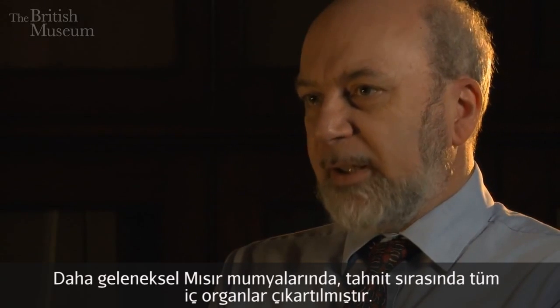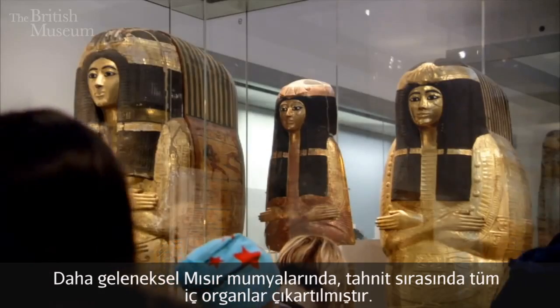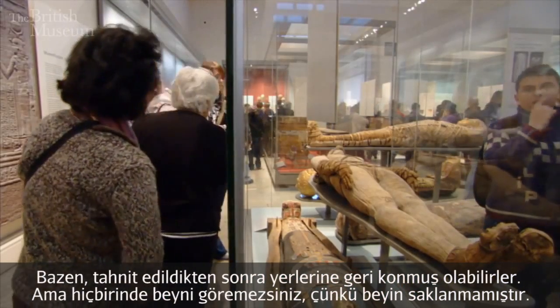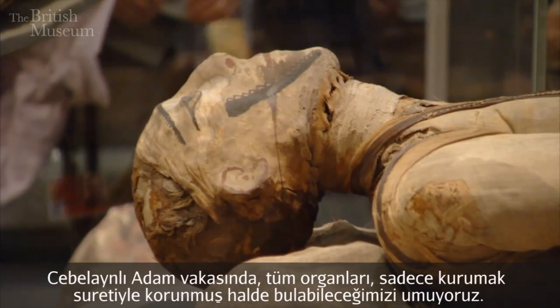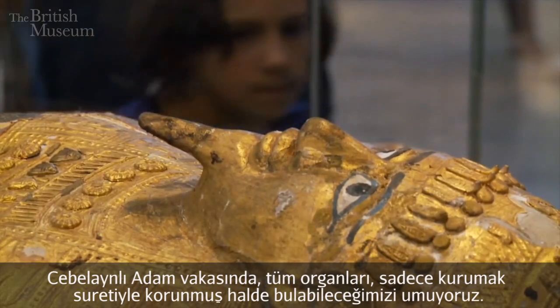In the more traditional Egyptian mummy, all the internal organs have been taken out during embalming, sometimes put back in after they were preserved. You will never see the brain, because they didn't keep that. But in the case of Gebelene Man, we would hope to see all these organs preserved just by drying.